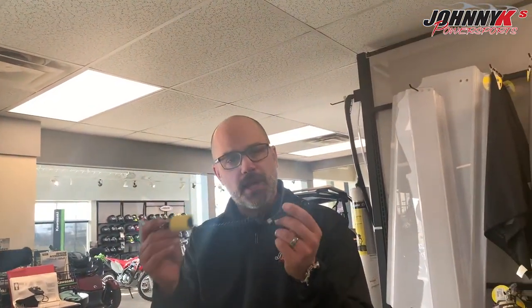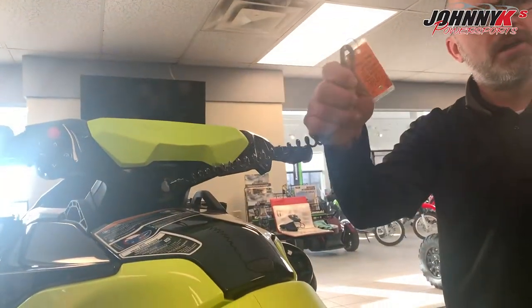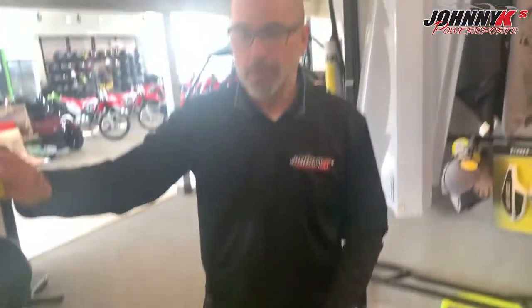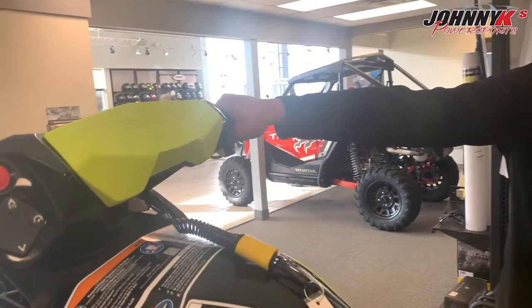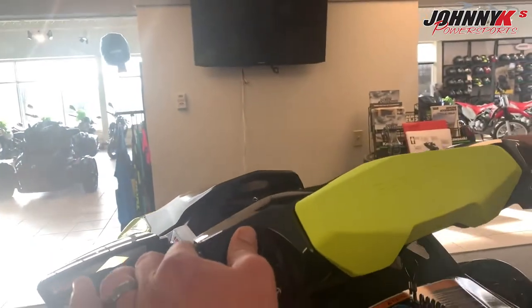Sea-Doo comes with a floating key that will not sink. It plugs right in to the button and snaps onto your life jacket. We have a fine selection of Sea-Doo life jackets. If you fall off the unit — which is really hard — it'll pull the key out, turn the unit off, and you can swim back on. When you get in the cockpit, the controls on the Sea-Doo are very simple to use. Plug the key in, hit the red button, and get ready to go.